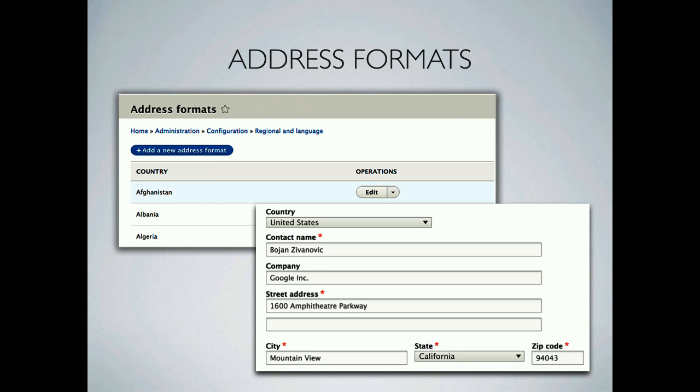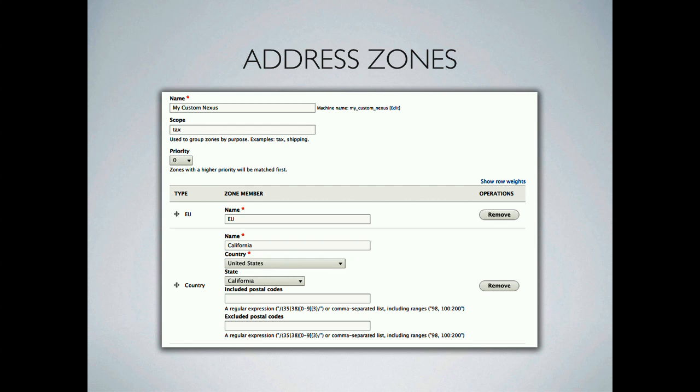We now have a UI for address formats, so if a client says the postal code shouldn't be required, you can edit that in the UI and send a bug report later. We also created the concept of zones — a collection of countries, provinces, or postal codes usable for taxes or shipping. You can say you have one set of shipping services for California and another for Texas, or group by postal codes. You create a zone, specify the geographical groupings, and use that elsewhere in the system for discounts, taxes, or shipping.